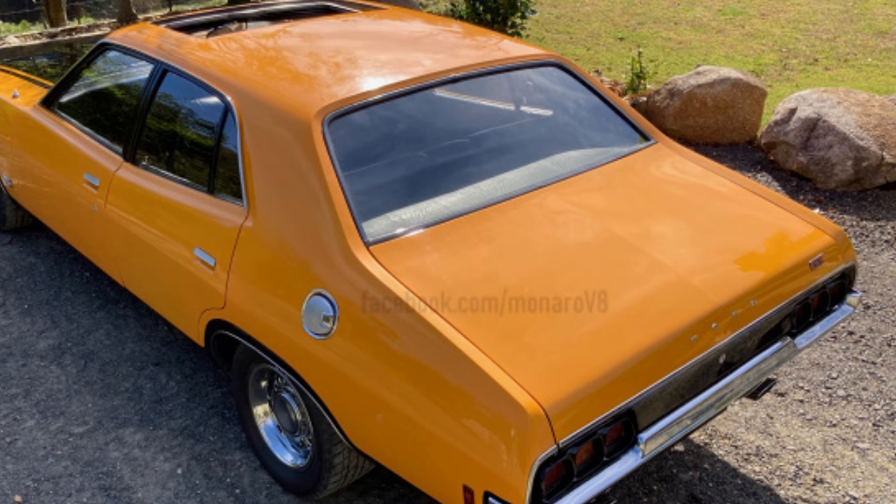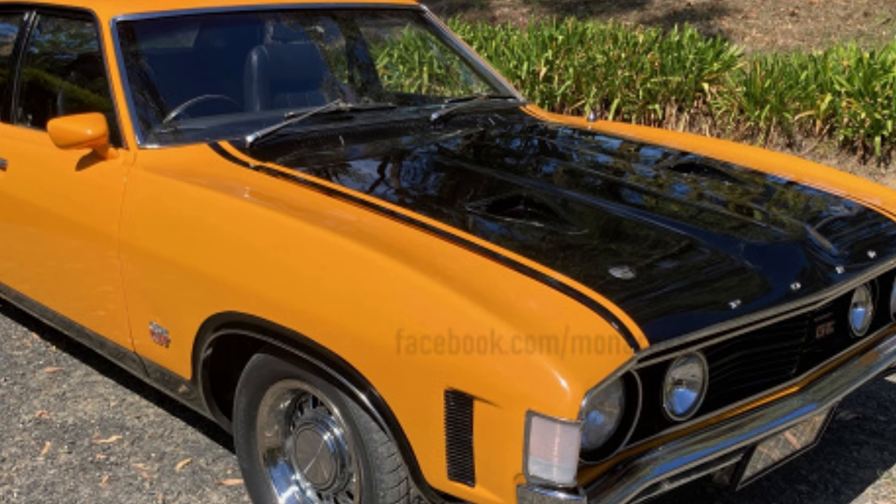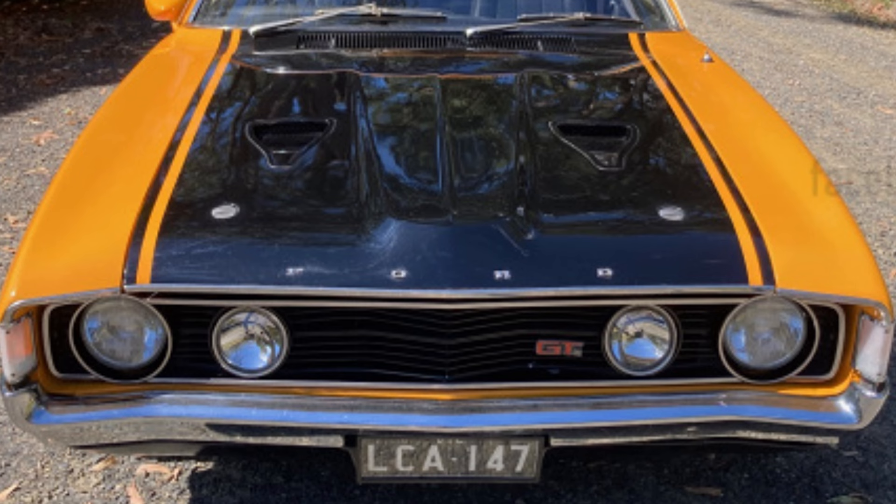What attracted me to this Falcon XA GT was the fact that my first car was an XA Falcon and I always wanted a GT. The appeal that led me to this GT was that I liked the rounded shape of the XA Falcon compared to the earlier Falcons.